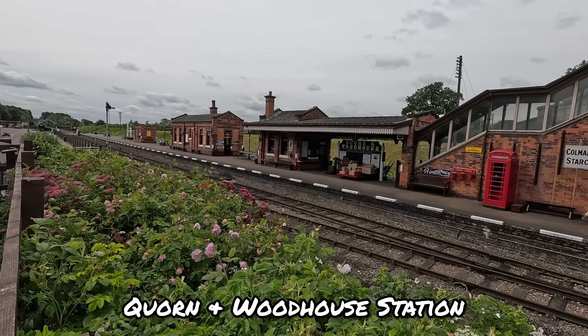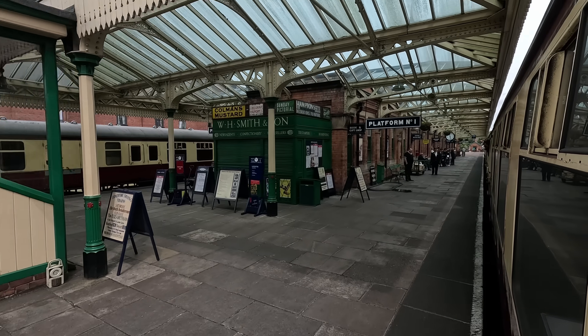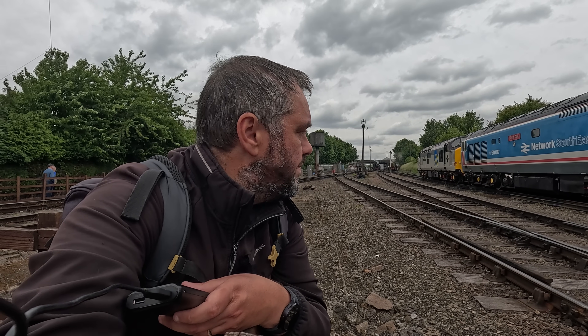Welcome to episode two of my Great Central Railway series on the reunification of the two Great Central Heritage Lines. In episode one, we started at Quorn and Woodhouse station just up from Loughborough and had a short ride on the Great Central Railway — the southern one, the proper Great Central Railway. No disrespect to the North — Great Central North, or Great Central Nottingham as I think it's known.